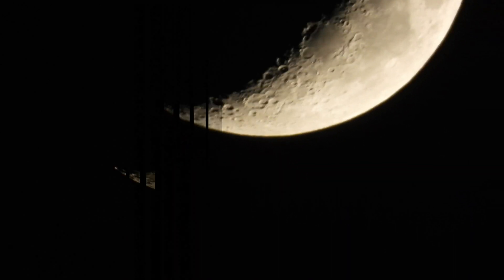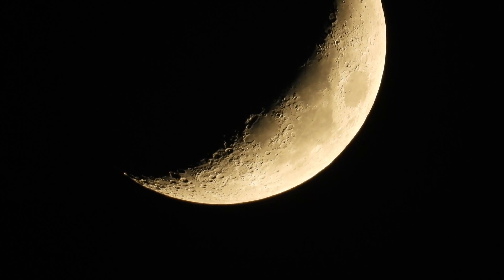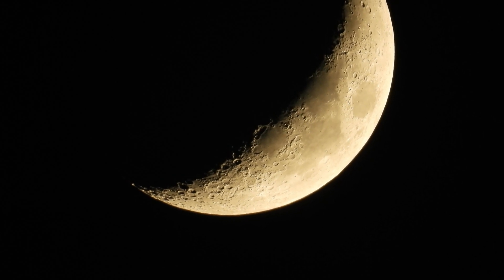If accuracy is needed, then there is only one method that can be used with the moon. But be warned, it is not fast and can seriously dent your sleeping time.